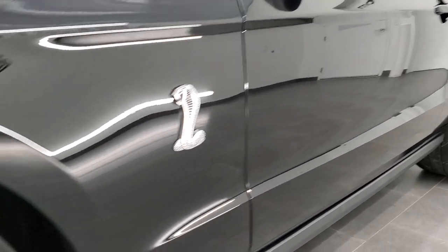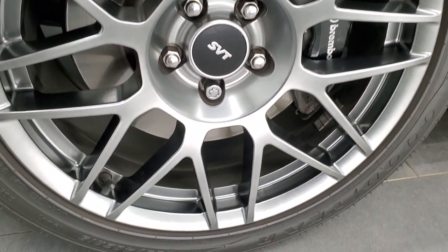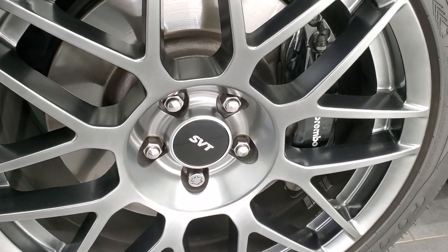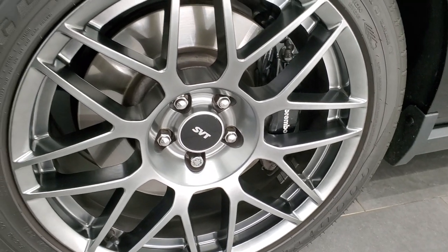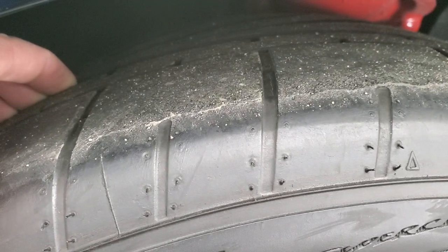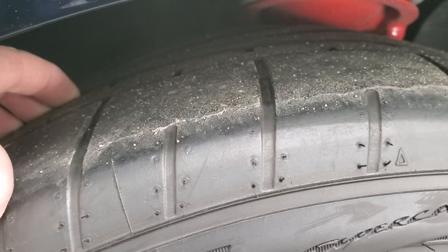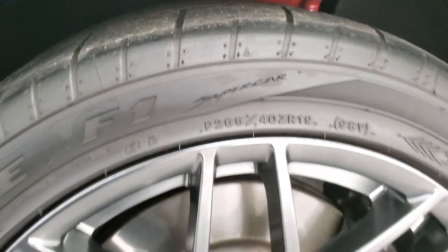Very nice down that side. This one comes with the SVT performance package which gives you the nice SVT painted 19 inch rims in the front. You get the Brembo brakes on all the GT500s of course. And this one has Goodyear Eagle F1 265 40 ZR19 tires on the front, with probably about half the tread left on them.